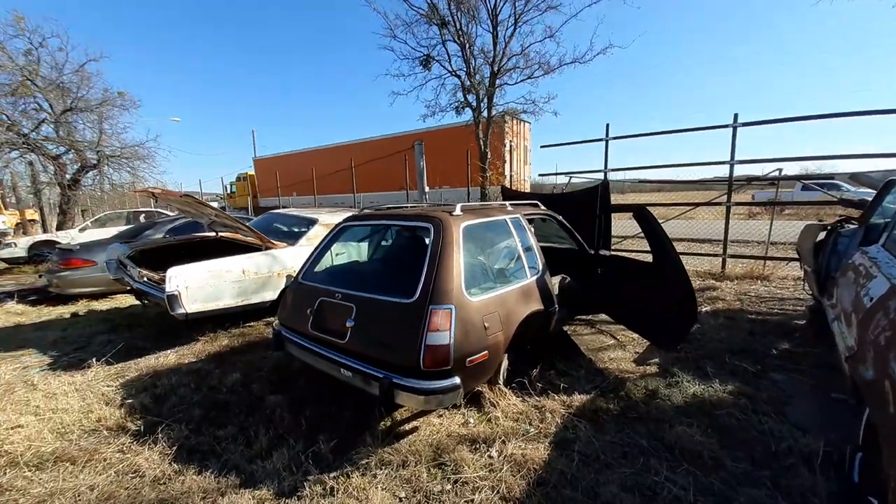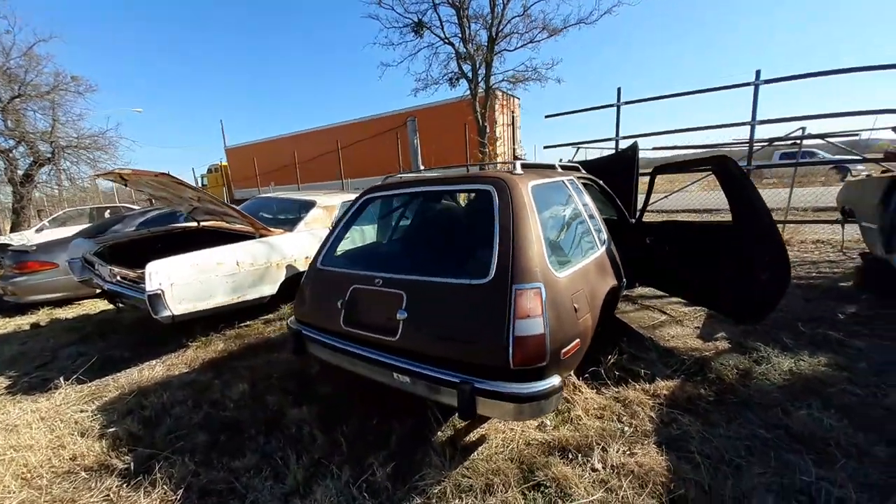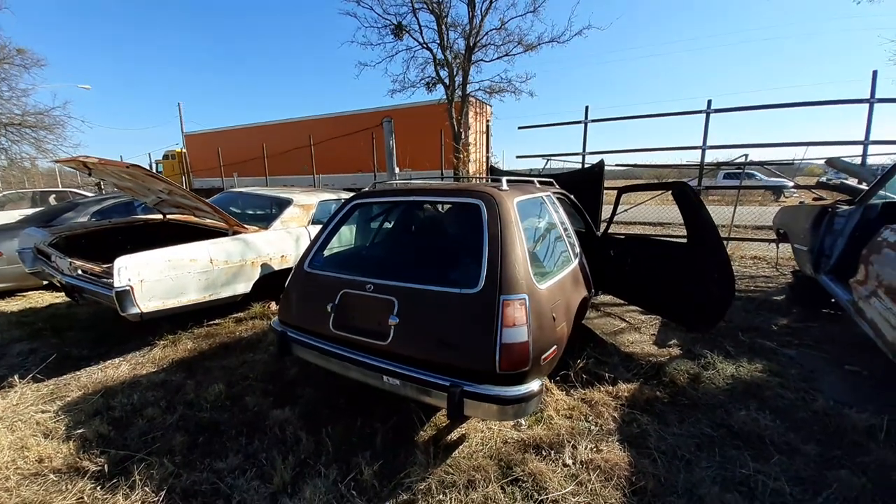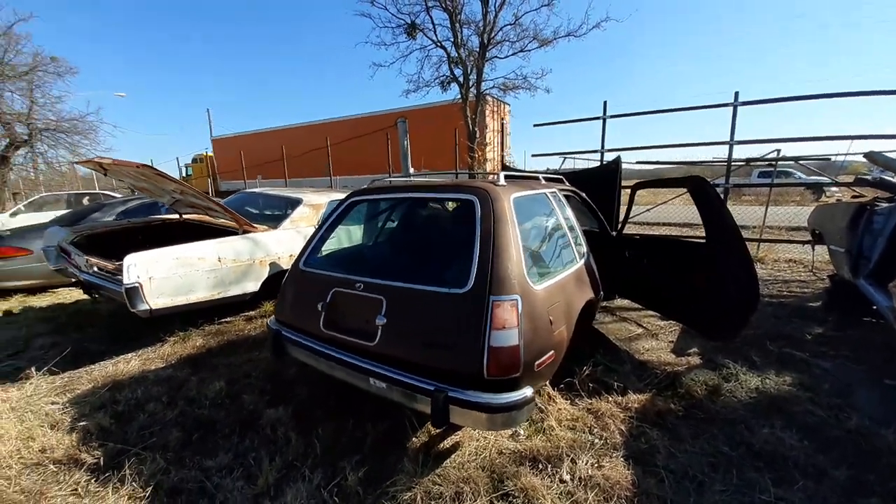Check it out everybody. I got this AMC Pacer here. I'm not for sure what year it is — you guys can help me out. I'm going to try to get all the information about it that I can.